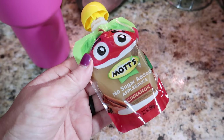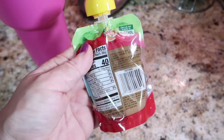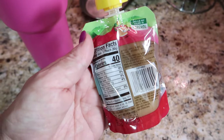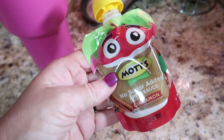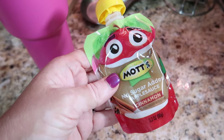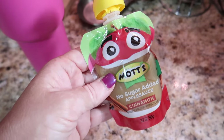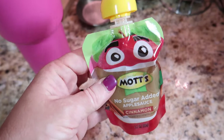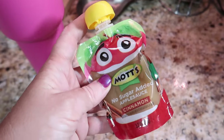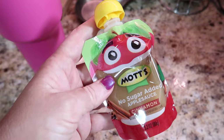Before my workout I'll have this no sugar added applesauce pouch — this is basically how I fuel my workout. Anything more than this and I feel sluggish and bloated, and anything less and I feel like I'm going to get sick. I know what everybody says about pre-workout fueling, but this is what works for me, and I prefer the little baby pouches because they're convenient.